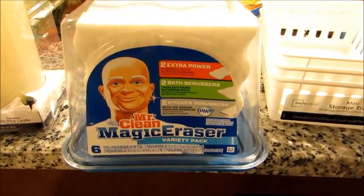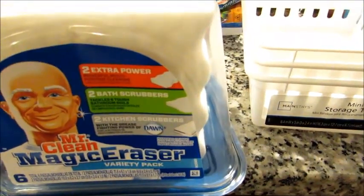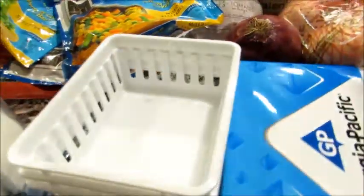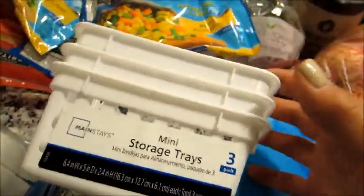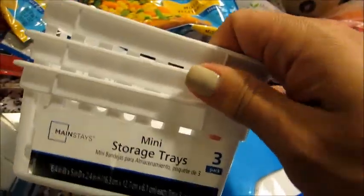The Magic Eraser variety pack has two kitchen, two bath, and two of the extra power ones. I also got these three little organizational bins for my junk drawer in my kitchen — I think these were like 97 cents for all three. I thought those were a great steal for a junk drawer.